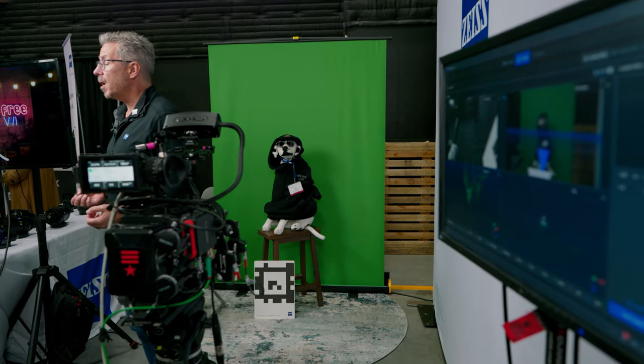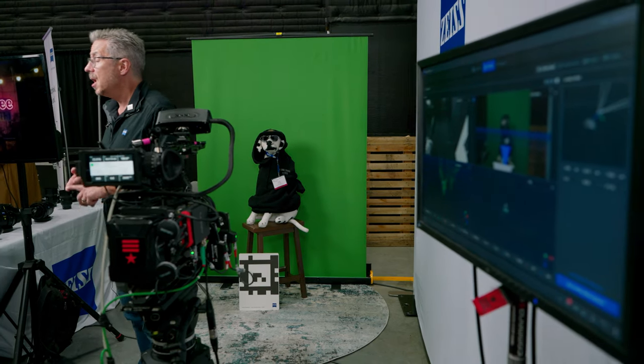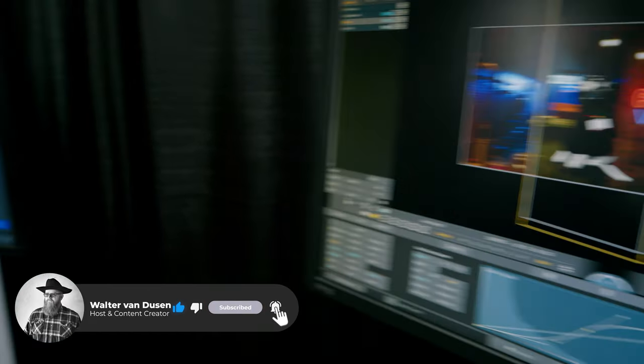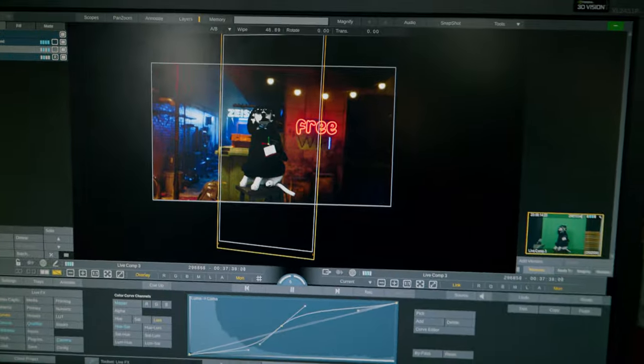The Zeiss Syncraft Scenario is comprised of three components, starting with the camera bar, which uses natural markers so that you can be anywhere in the world and be able to capture points so that you're able to track the camera in real time.